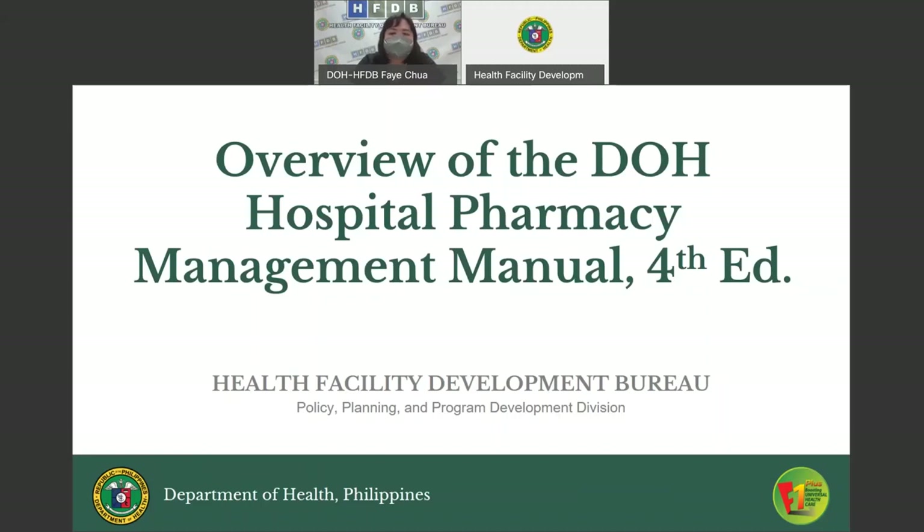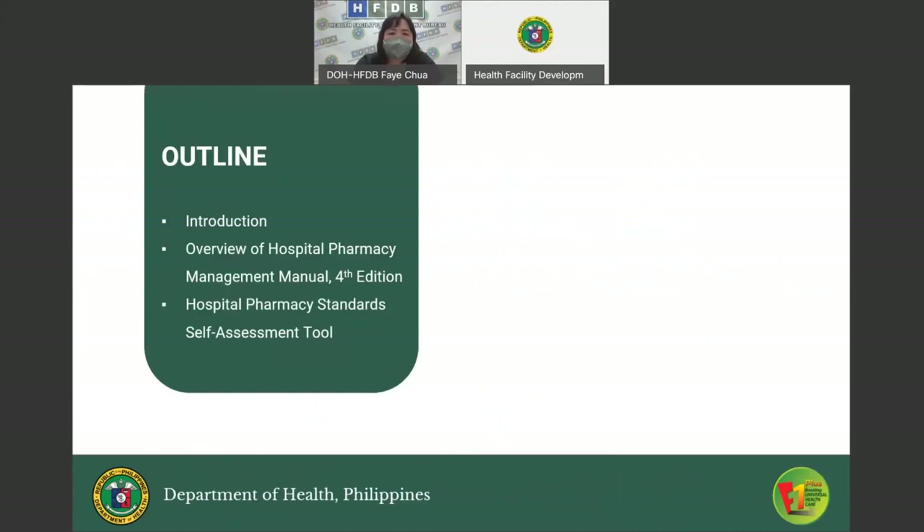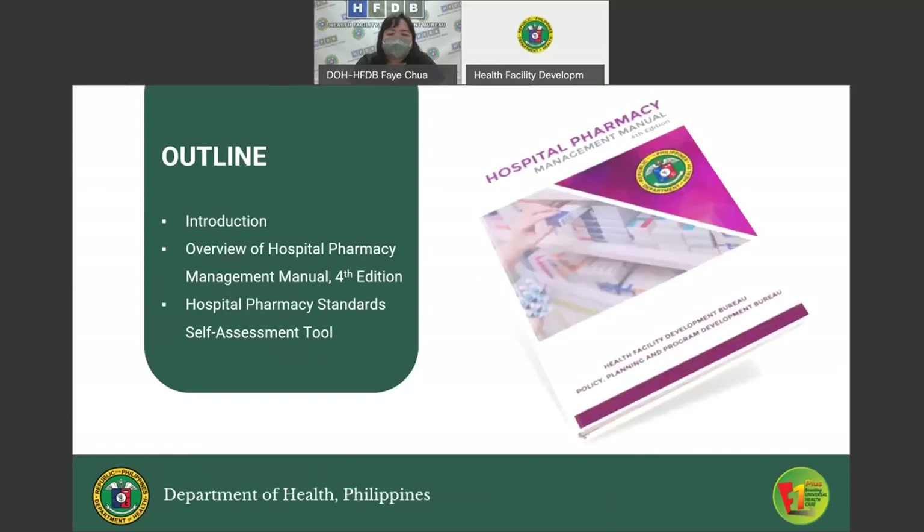Good day. My name is Fey Diana Achua, Development Management Officer for Pharmacy Advisor of the Health Facility Development Bureau. Today I will give the overview of the DOH Hospital Pharmacy Management Manual Fourth Edition. The outline for this presentation is as follows: first, the introduction; followed by the overview of the Hospital Pharmacy Management Manual Fourth Edition.